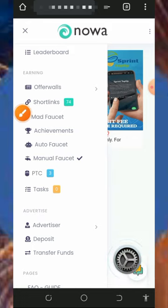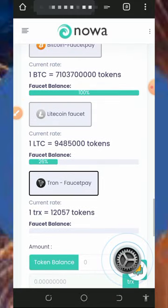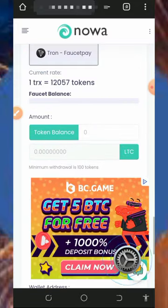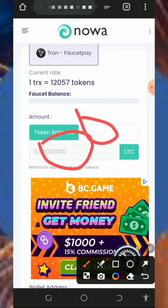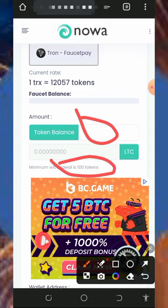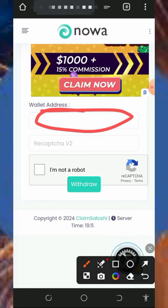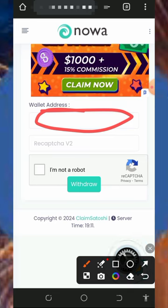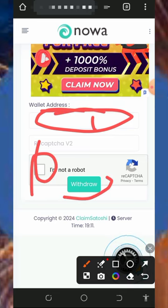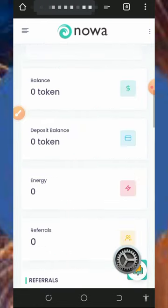After claiming, go back to your dashboard and scroll down to the bottom of the screen. Here you'll see Bitcoin, Litecoin, and Tron. Select Litecoin, scroll down to enter the amount of tokens you want to withdraw, and see the equivalent in Litecoin. Note that the minimum withdrawal is 100 tokens. Enter your Litecoin address from your FaucetPay account — if you don't have one, tap the second link below and create one — verify you're not a robot, tap withdraw, and you'll receive payment to your FaucetPay account within a few seconds.